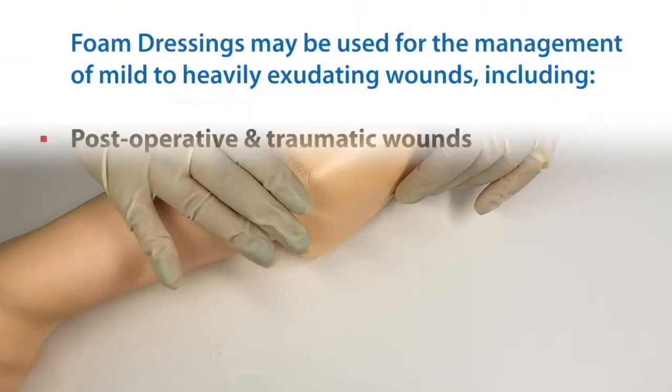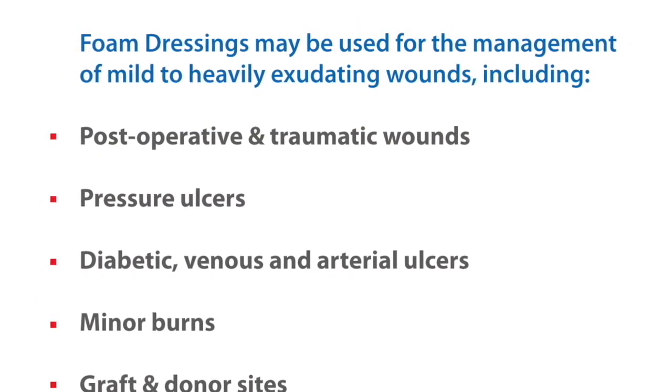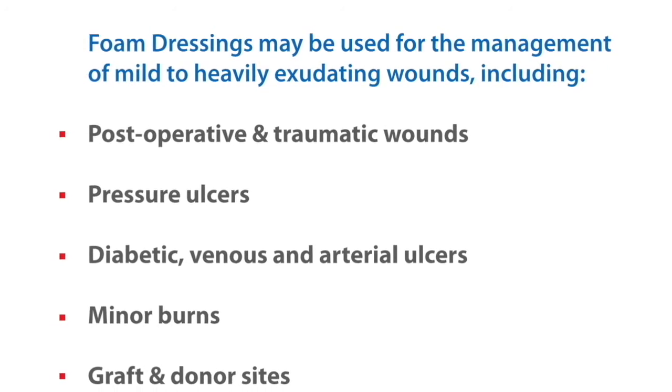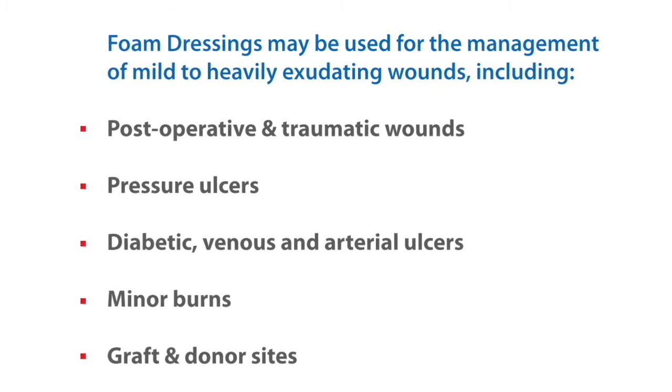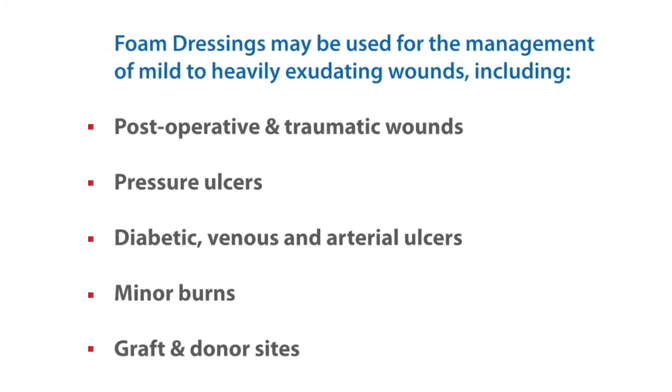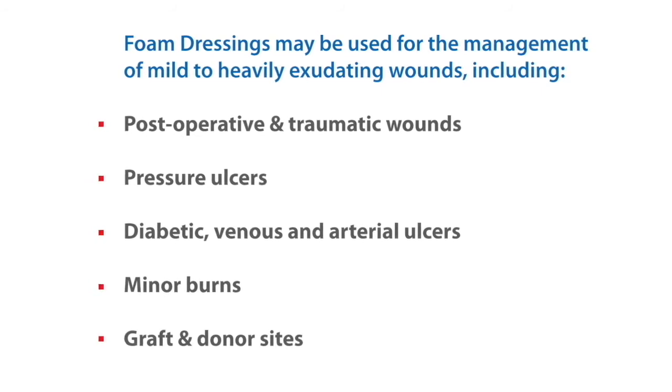Indications: Foam dressings may be used for the management of mild to heavily exudating wounds, including post-operative and traumatic wounds, pressure ulcers, diabetic, venous, and arterial ulcers, minor burns, and graft and donor sites.